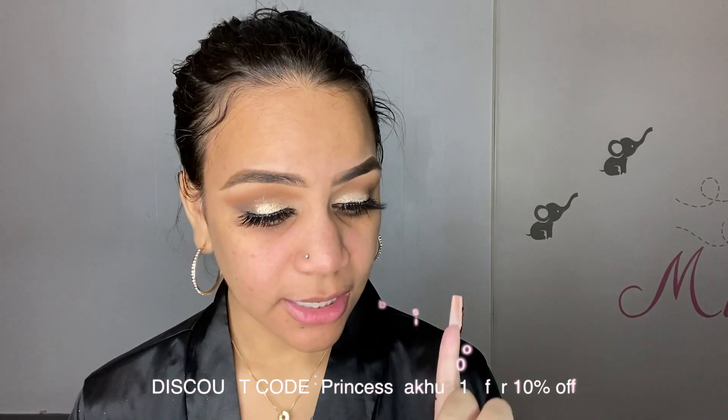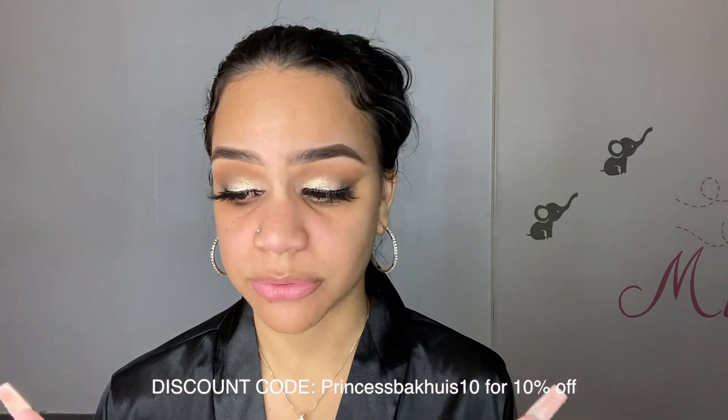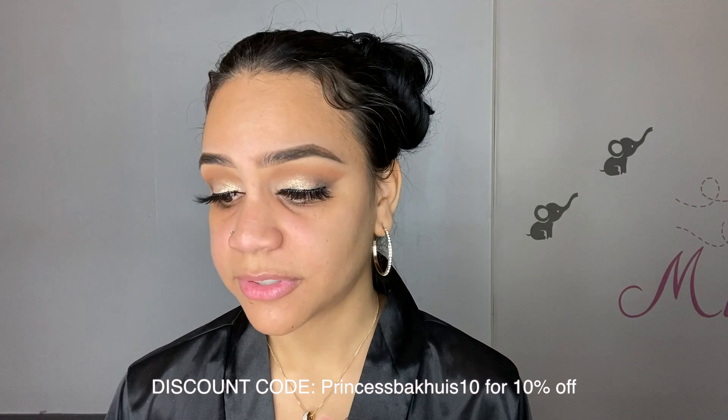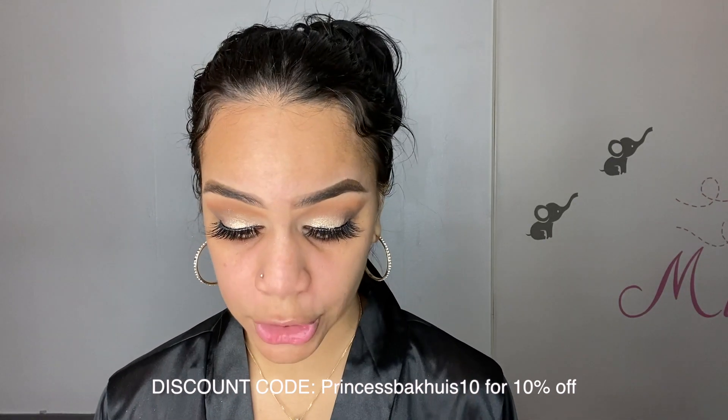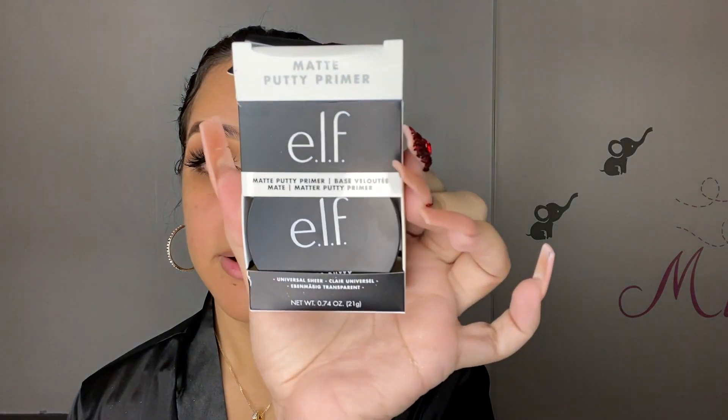Now both eyes are done — I think they look cute. The lashes are a little long but they're nice. The eyeliner was great and I love the applicator — super easy to use, totally recommend it. I didn't try the other two lashes, but I'll definitely try the magnetic one in an upcoming video. For now, I'm going to prime my face with this E.L.F. Matte Putty Primer. I've only used it once since buying it and I don't even remember if I liked it.